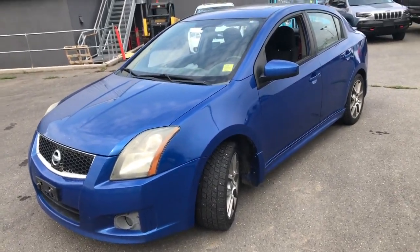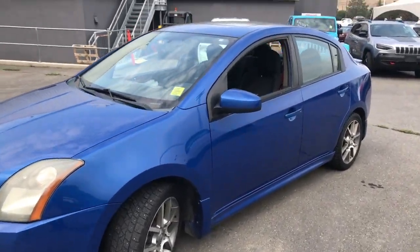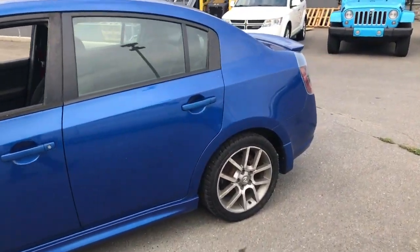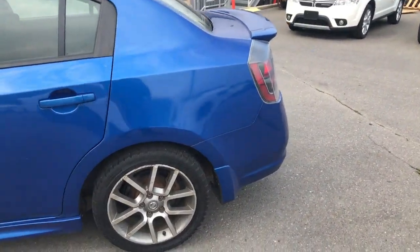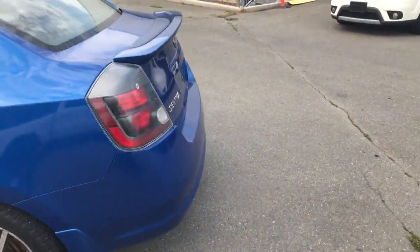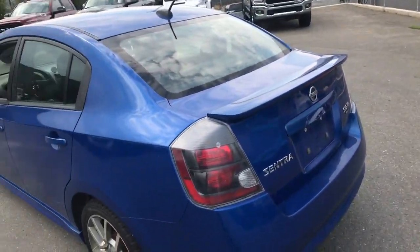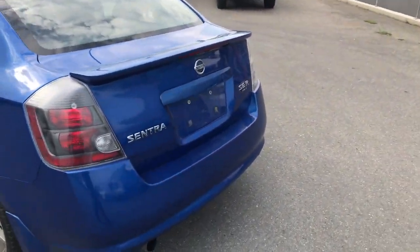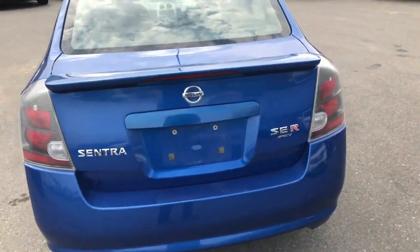Blue 2008 Nissan Sentra. It's the SER edition. Nice little car. 195,000 K on it. Standard shift. Just a nice little rocket.